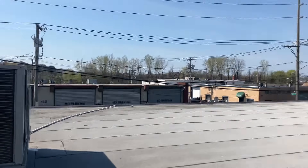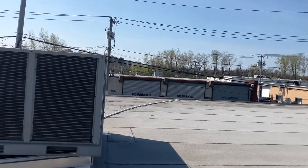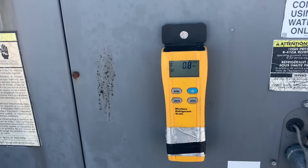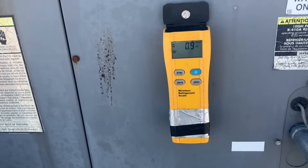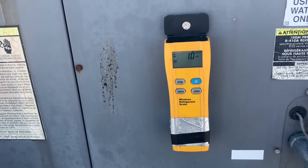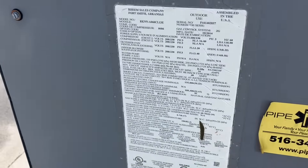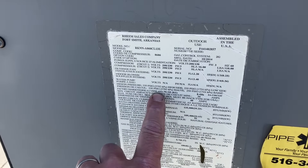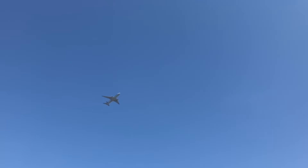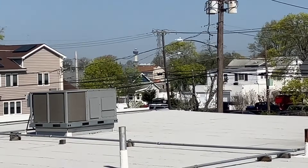Those birds are laughing at me — ha ha ha! Yeah, you laugh now — your goose's cooked. Sorry, don't mean to curse. 63 ounces. The plane, the plane — that's JFK Airport right there.